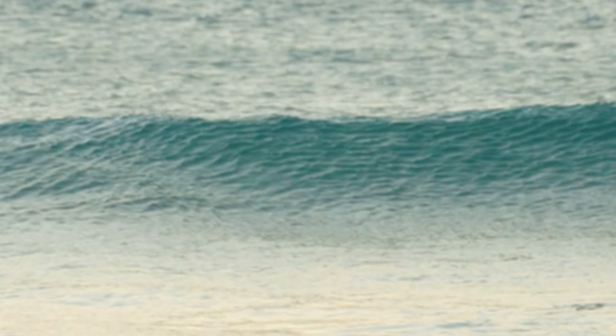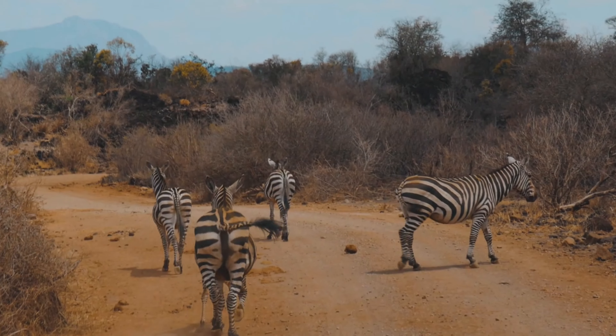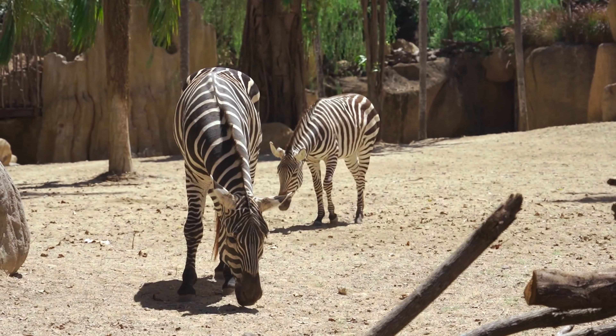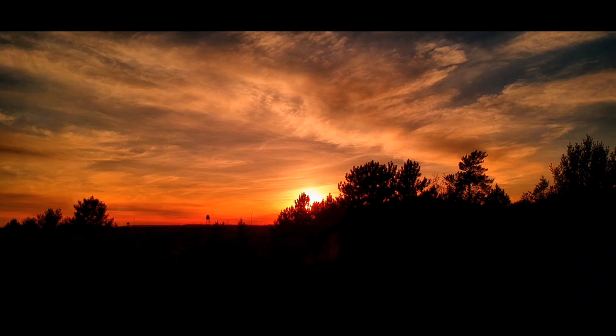As the sun begins to set, casting a warm golden glow over the sanctuary, the camera captures one final image: a herd of zebras galloping across the savanna, their black and white stripes a striking contrast against the fading light. It is a moment of pure beauty, a reminder of the magic that exists in the natural world.